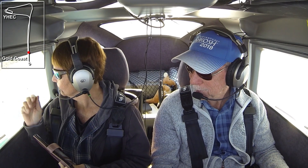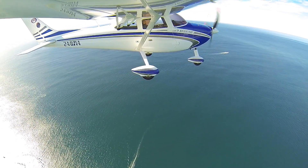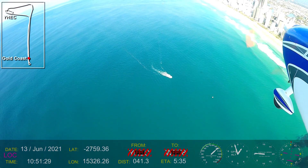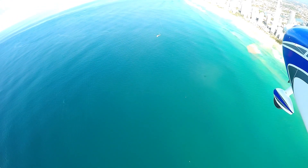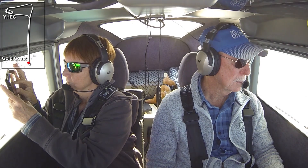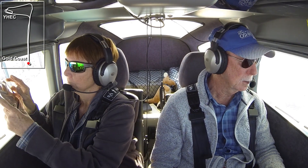You've got SeaWorld just there. Oh, is that SeaWorld? Yeah. I'm going there on Friday. So the big green building — that's Q1. And we can't go really much beyond that because then we get into the Gold Coast's airspace. Gold Coast traffic, legend 8714 is at Q1, turning north and descending to 500 feet to track north along the coast. Gold Coast.